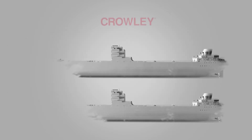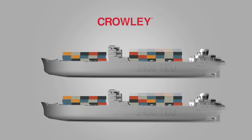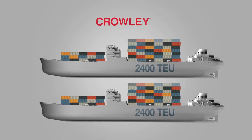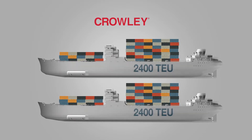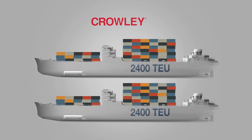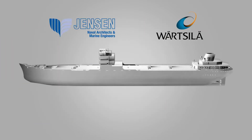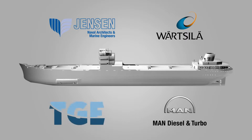The genesis of this project took form when Crowley Maritime decided to build two new 2,400 TEU Conroe ships, which would use LNG as fuel to significantly cut down air pollution. Jensen Maritime and Wart Sela were engaged to design the ship, and TG Marine from Germany were contracted for design and execution of the LNG marine fuel gas system.